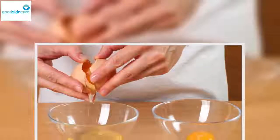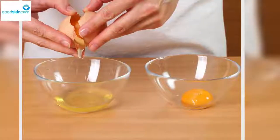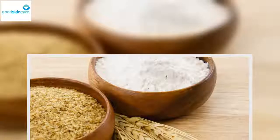The egg yolk also contains proteins, but it is characterized for its high fat content, vitamins A, D, E and minerals like calcium, zinc and magnesium. The egg yolk deeply nourishes the skin and prevents wrinkles.